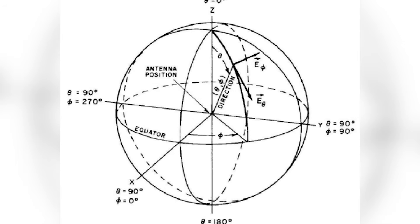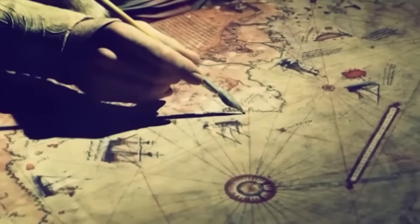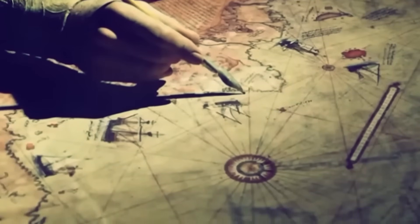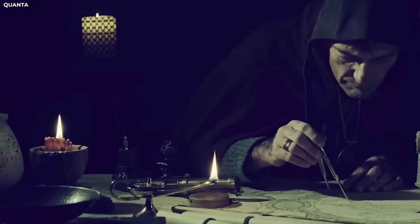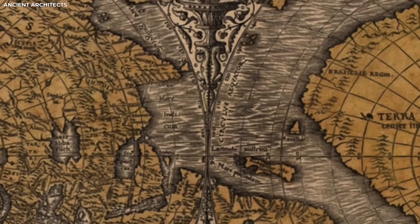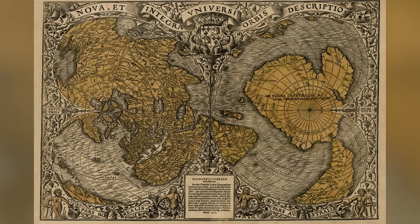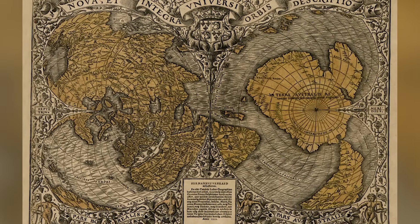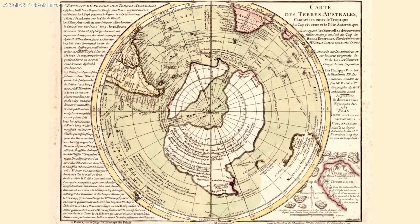But there is a big problem. Standard coordinate systems did not become common until the middle of the 18th century. That means most mapmakers in the 17th century were not using anything like this. They often relied on guesses, compass points, or basic shapes. A grid like this should not be there. This map appears to be at least 150 years ahead of its time. The angles, spacing, and circle shape are too perfect to be random. Experts say the map shows a level of skill and understanding that matches modern standards in mapmaking.